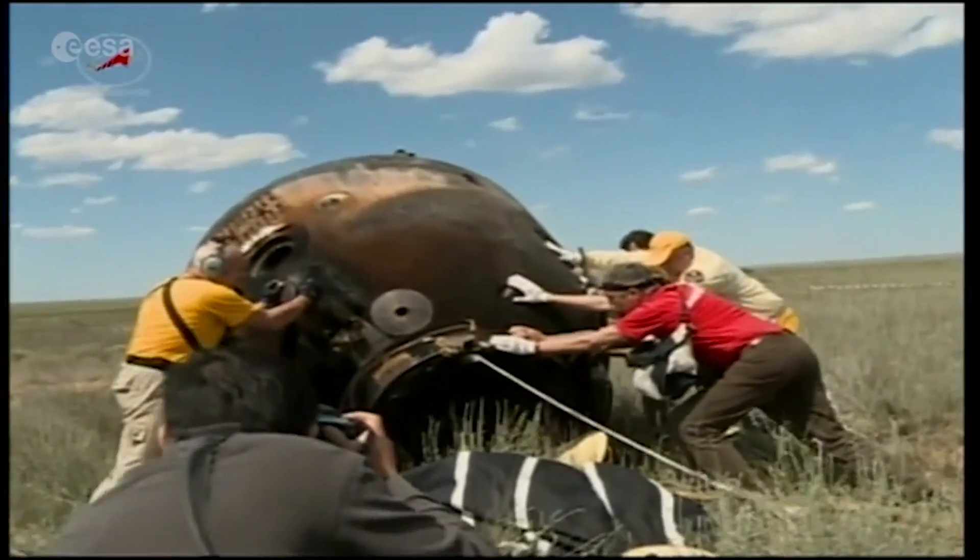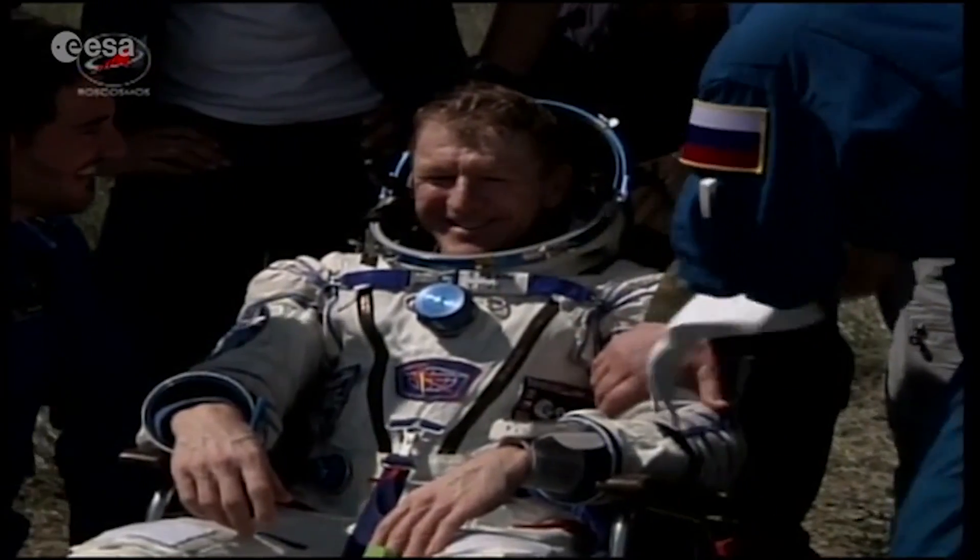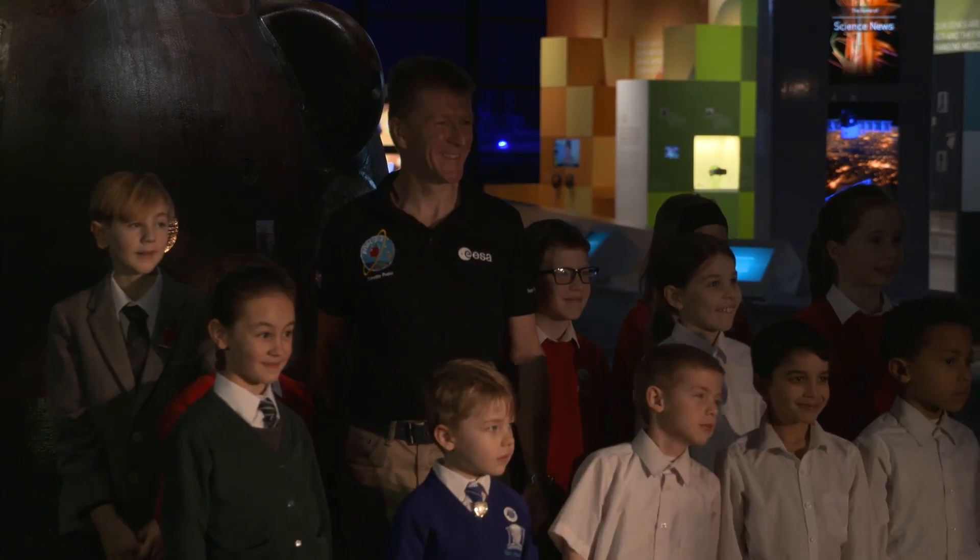Being back on Earth was wonderful. Hitting the steppes of Kazakhstan — it's a hard landing; we have soft-landing thrusters on the vehicle that cushion the blow a little — but it's great to smell the steppes of Kazakhstan, the fresh air and fresh grass. A really great experience.